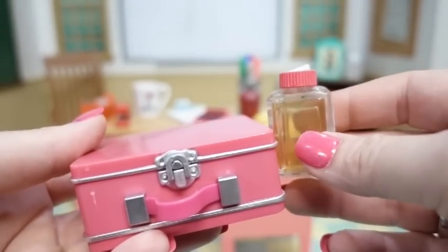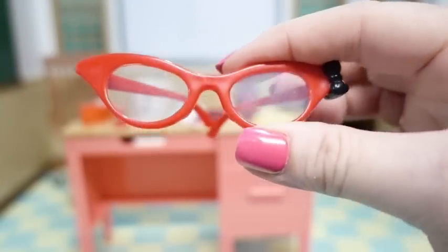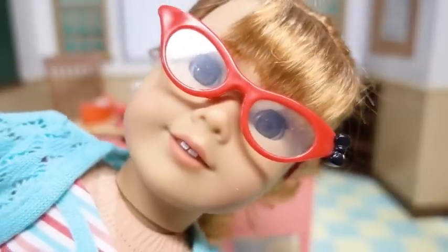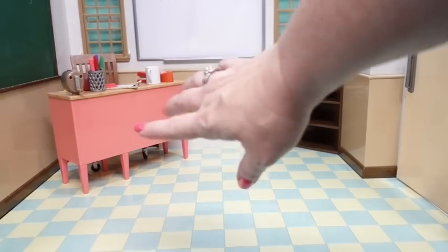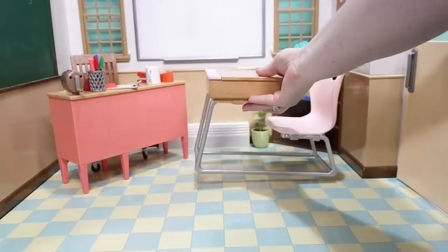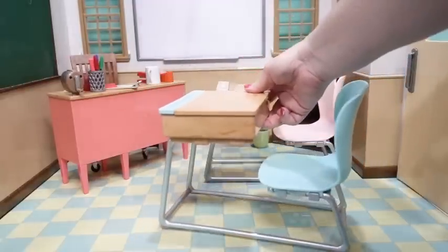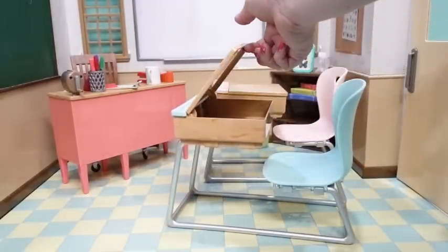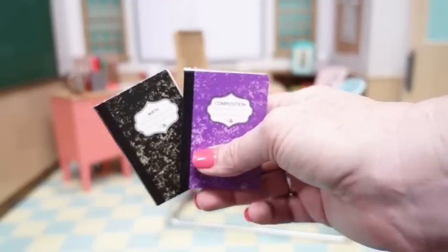Finally for the teacher there are really cute horned rim red glasses — here's how they look on Mary Ellen. Now that the teacher is set up, it's time for the students. This set comes with two very cute student desks, one in pink and one in blue, and both have working hinge tops to store things inside.